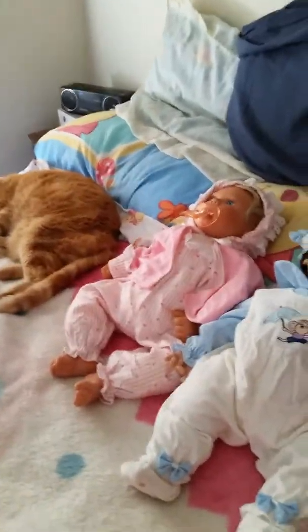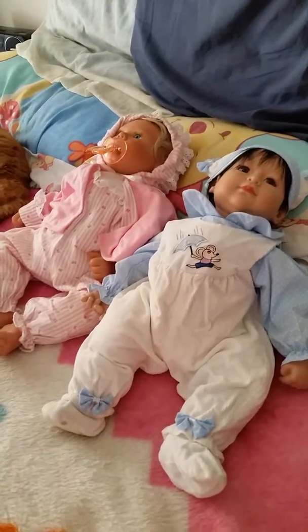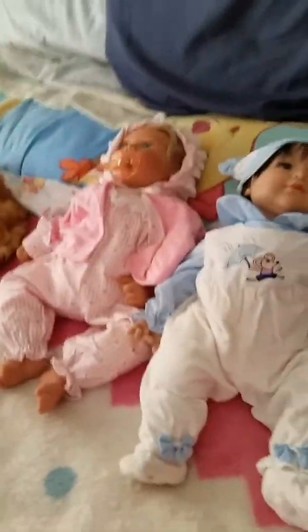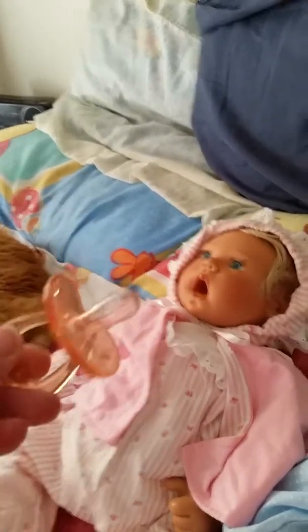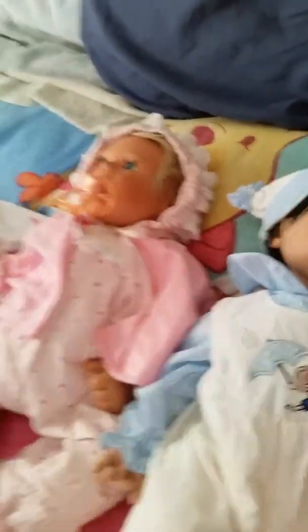I tried this earlier and it said it didn't go — it was a failure. I am selling my dolls. This is a Lee Middleton. She has a pacifier that can be removed. It's a short pacifier so it fits all the way in her mouth.